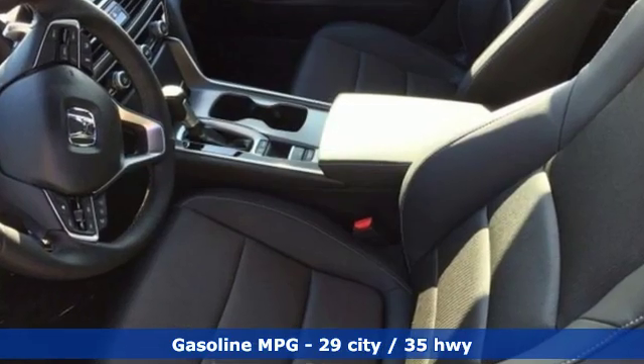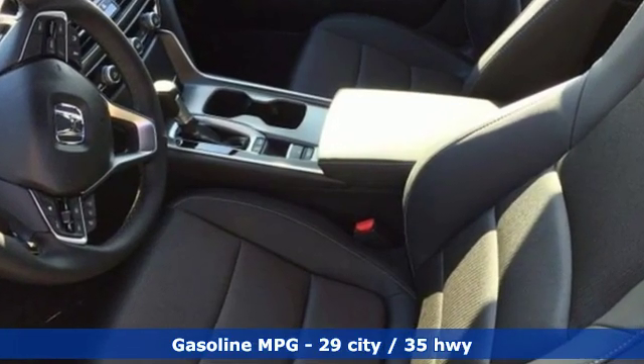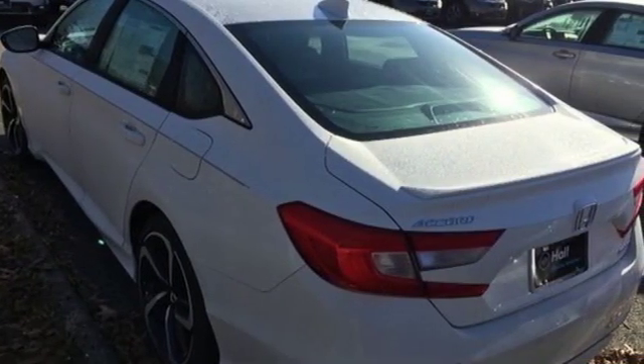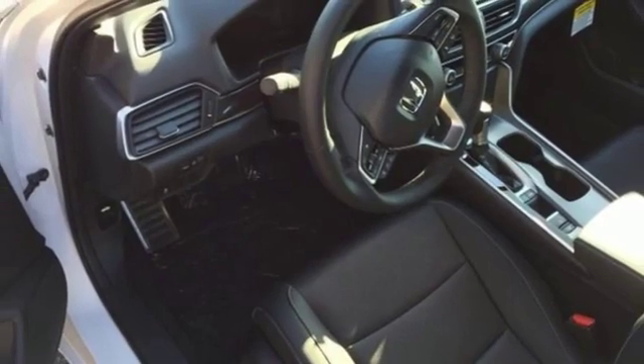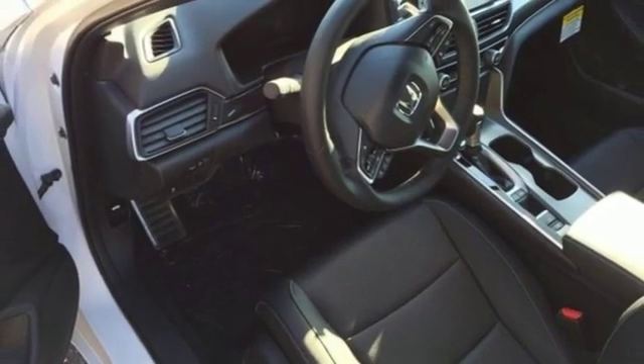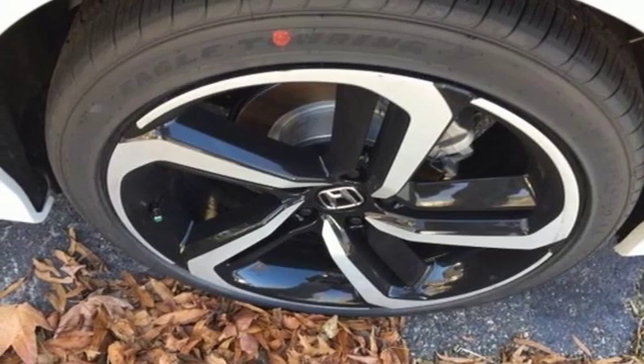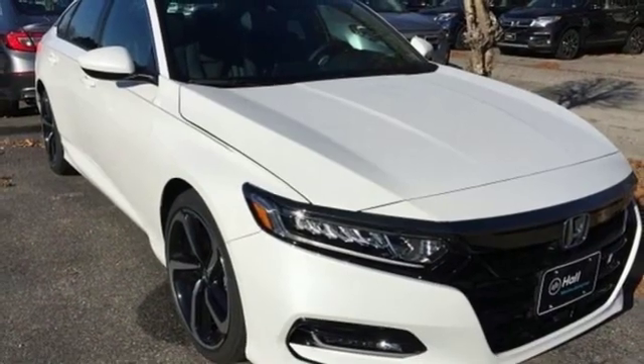Streaming audio, wireless phone connectivity, dual-zone climate control, push-button start, leather steering wheel, intercooled turbo inline four-cylinder engine, aluminum wheels, gas pressurized shocks, and continuously variable automatic transmission. Every Honda's designed with the driver in mind.